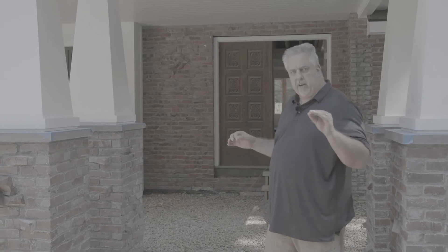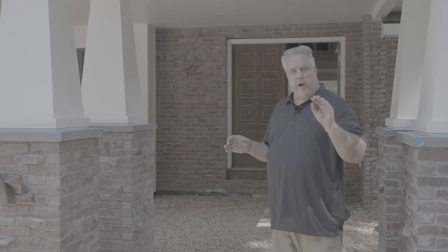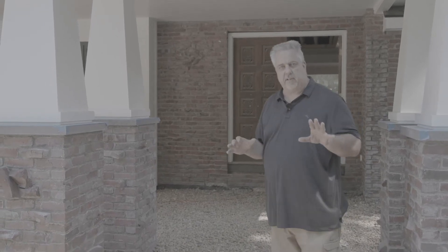Hey everybody, welcome. We're back out here at the Ranch Remodel. I'd love to take you inside because we got some real exciting stuff going on in there, but you're going to have to tune into some subsequent videos to check out what we're doing inside — it is definitely worth the trip. But today I want to concentrate on what we're doing outside here.